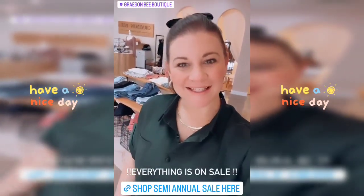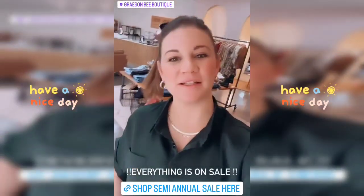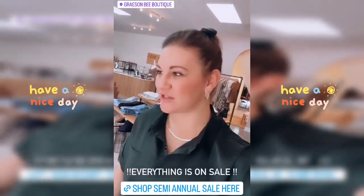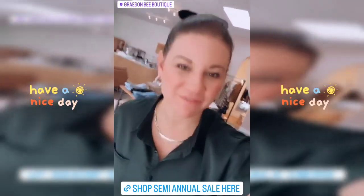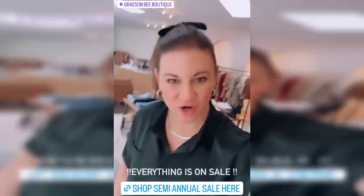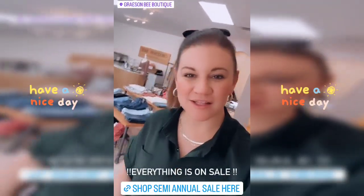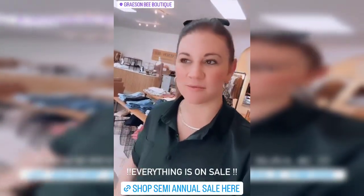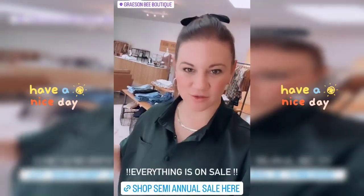Good morning, Grace and Bee peeps. Today starts our semi-annual big, huge, site-wide in-store sale. Everything is on sale. We're getting ready for spring transition, so we're trying to clear out. We've got regular priced items, all 35% off in the store and online.